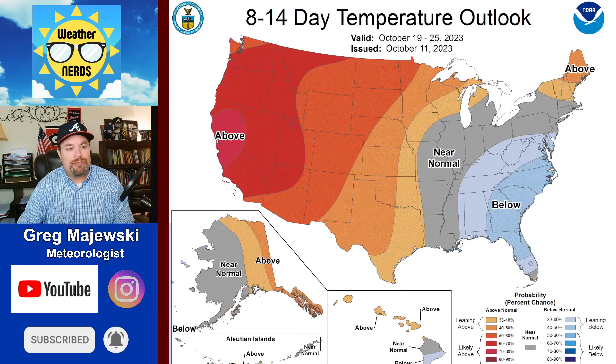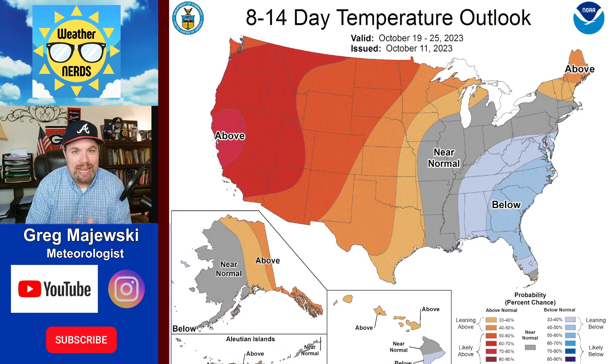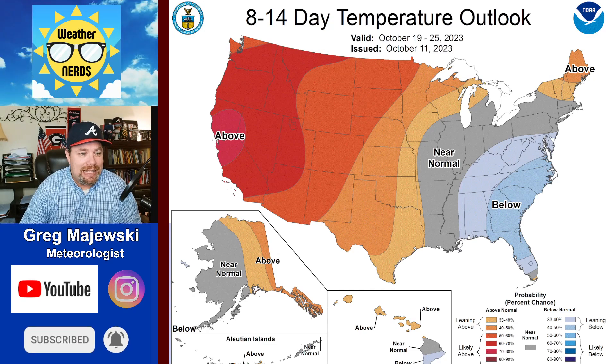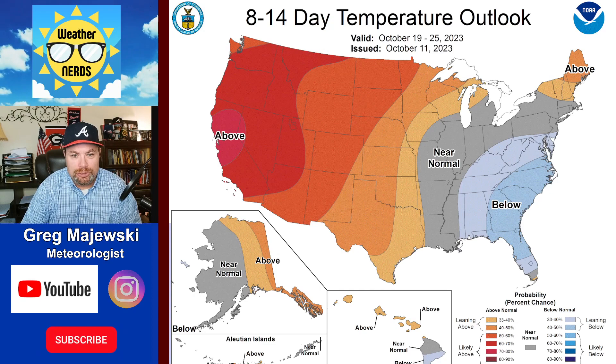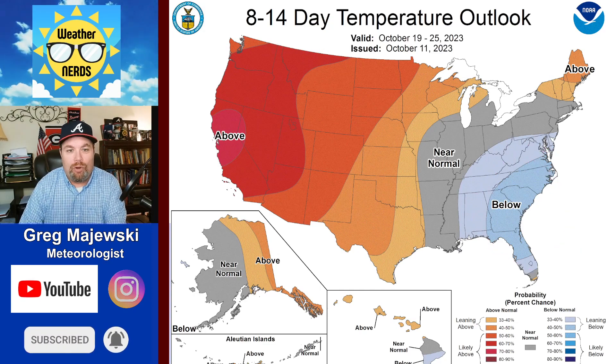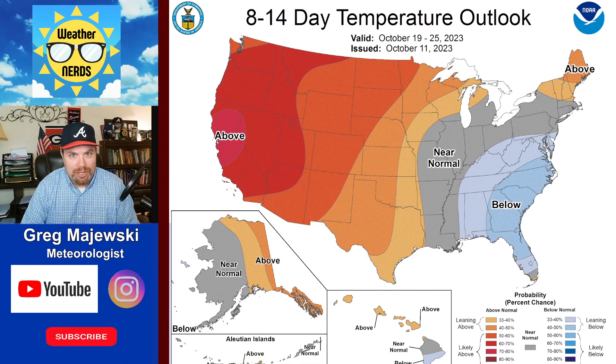As we look at climate outlooks for days 10 through 14, that's from the 19th to the 25th — so almost through the whole month of October — you're still seeing that trend with the below normal temperatures here across the southeast, still holding on to that, and still looking quite warm across the western portions of the United States.